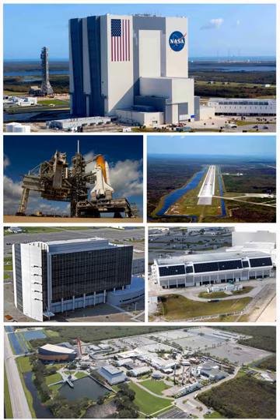On October 28, 2009, the ARES-IX launch from Pad 39B was the first unmanned launch from KSC since the Skylab workshop in 1973.